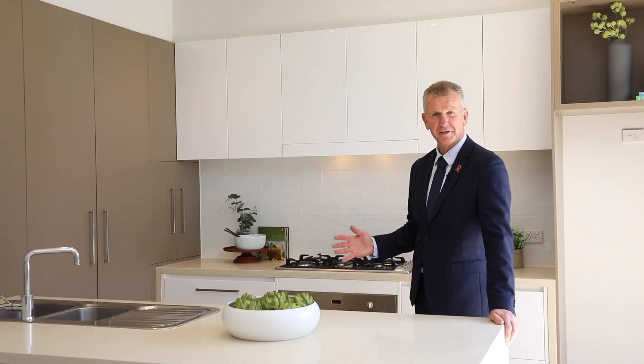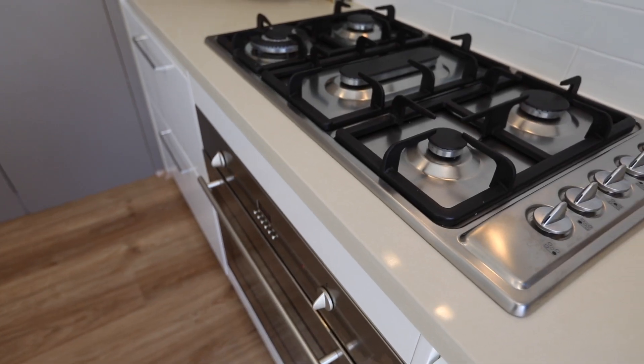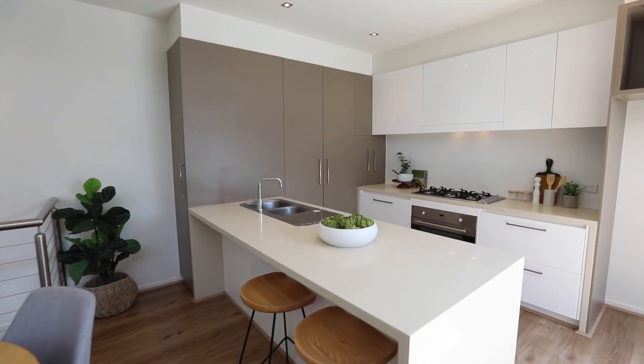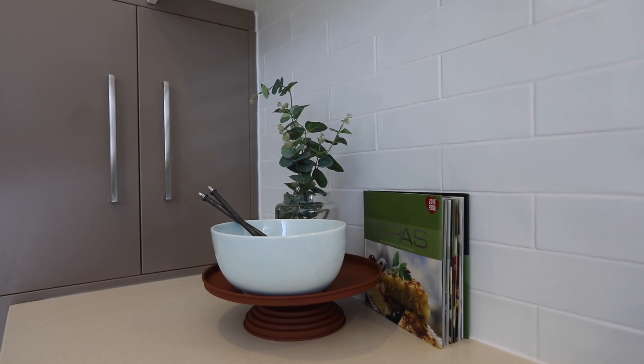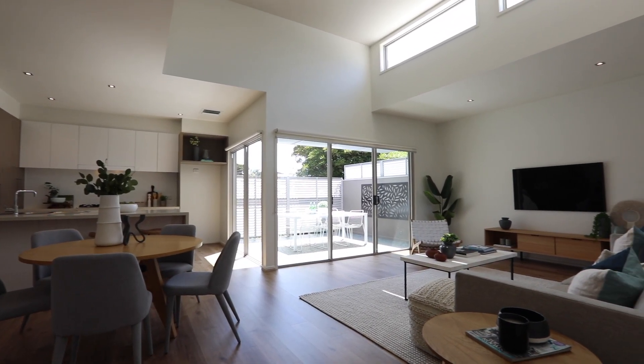This quality stone kitchen just works. The layout is amazing, from the stainless steel quality Bosch appliances, to the very functional triangle from your fridge, bench and stovetop, ample storage, and all this overlooking the dining and living rooms.